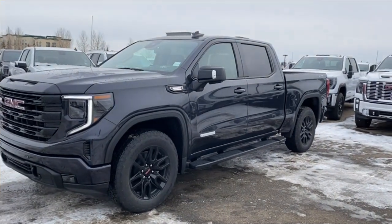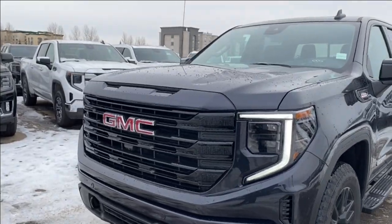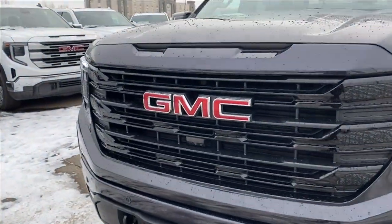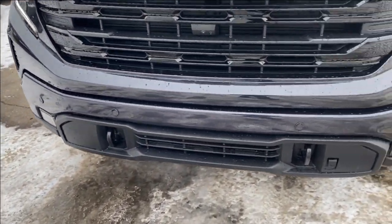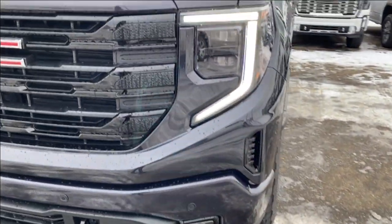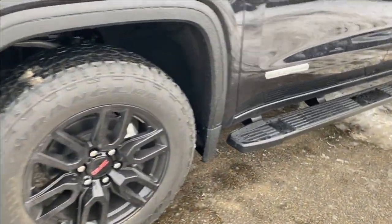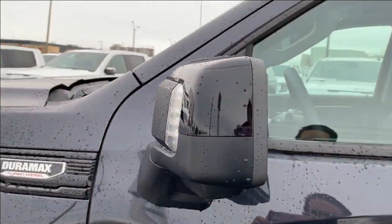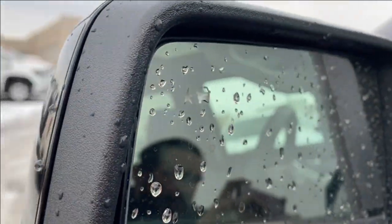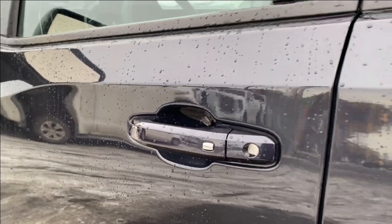Next let's go ahead and take a look at the exterior. You have your titanium rush metallic paint, red GMC emblem on a black grille, black accent along the bottom with your front recovery hooks, LED headlamps, black aluminum wheels, black assist steps all the way to the rear door, black mirror caps with your blind spot indicator at the front, and paint matched door handles with keyless entry.